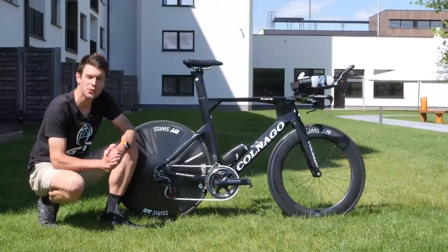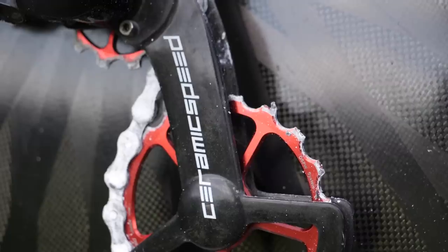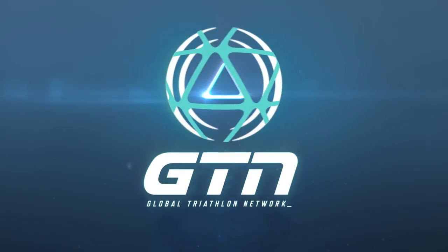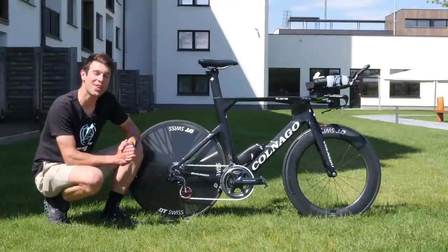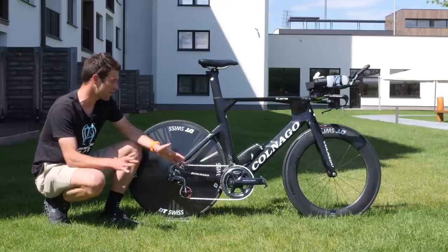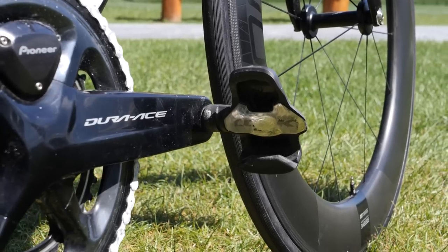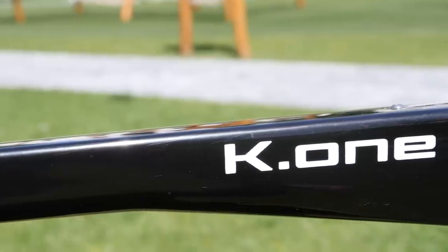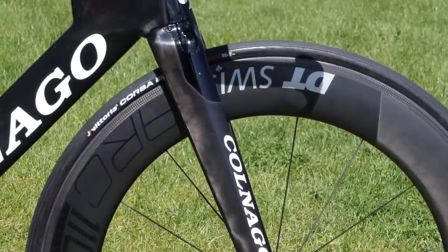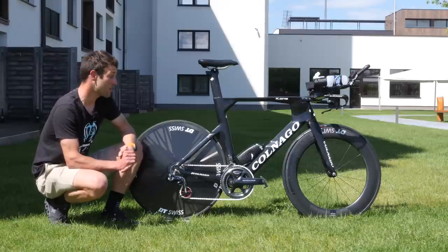Here we have the Cornago K1 of 2018 Ironman 70.3 European champion Rudy von Berg. Cornago is not a brand we see all that often in the triathlon world, but it's a very well established Italian brand. We see a lot of them in road cycling, and they have quite an interest in triathlon now too. They've been sponsoring Rudy for the last couple of seasons. He got this bike back in April of 2018 and ridden it to quite some success, including winning Ironman 70.3 St. George in quite some style.